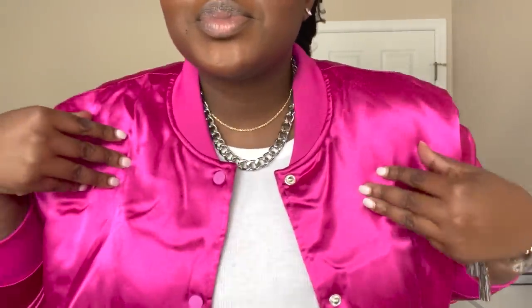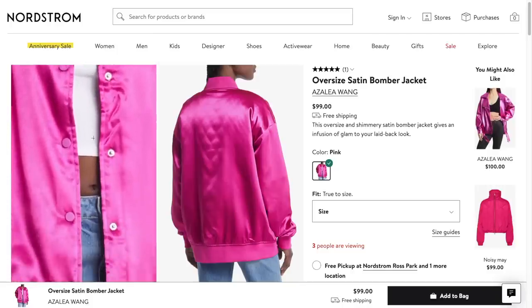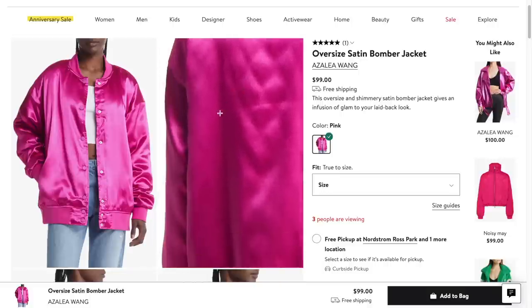If you're around my complexion, this color looks so good. It does have a little bit of padding, which makes it perfect for transitional weather. It's made out of this really soft, comfortable satin and it's not so heavy that you'd wear it in winter.